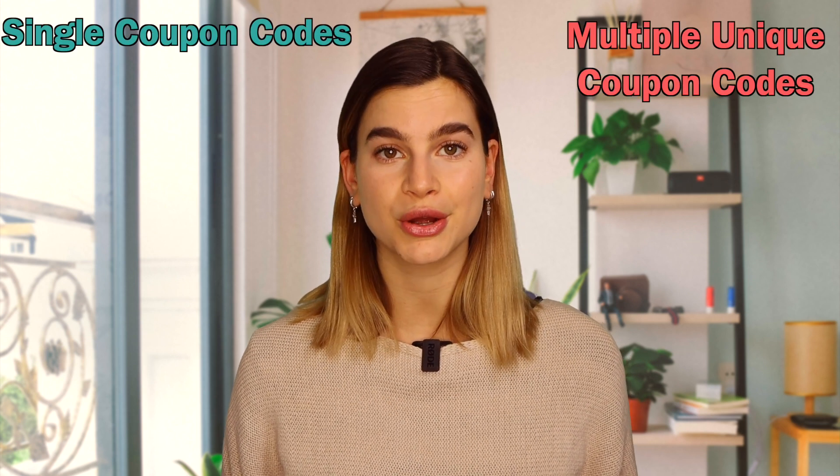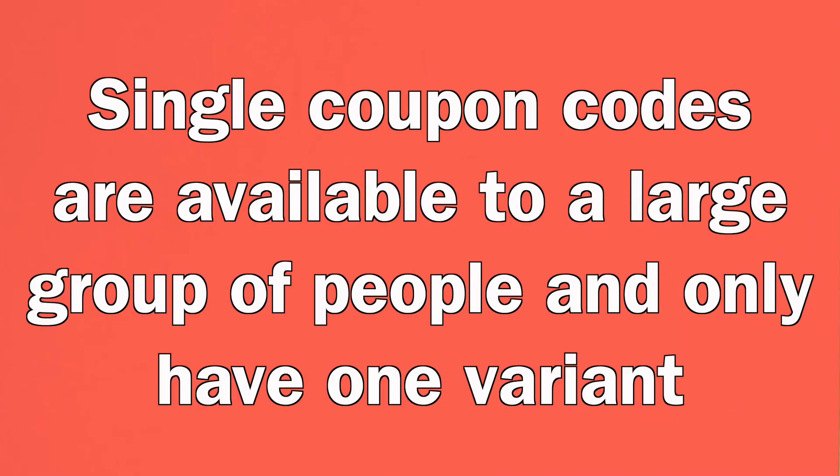There are two main types of coupon codes: single coupon codes and multiple unique coupon codes. Single coupon codes are ones that are available to a large group of people and only have one variant — basically the same coupon code for all your customers. For example, if Amazon created a Black Friday sale with the coupon code BLACKFRIDAY80, they would publish it on their website and social media platforms for everyone to use.